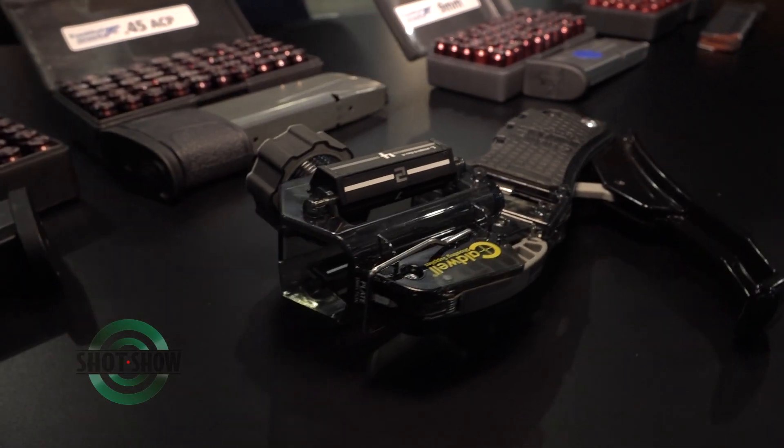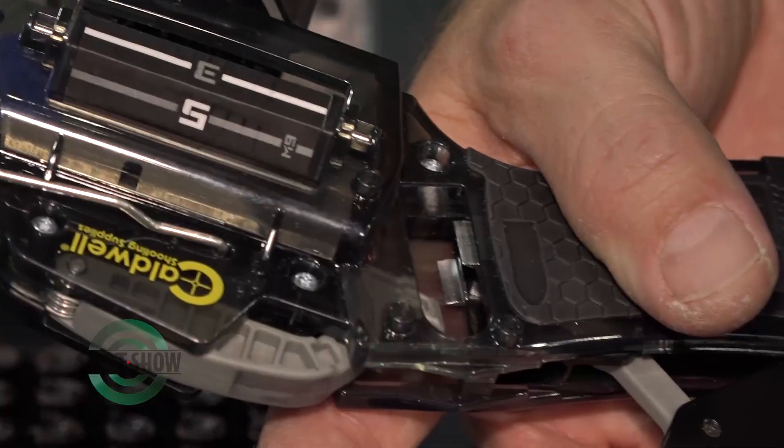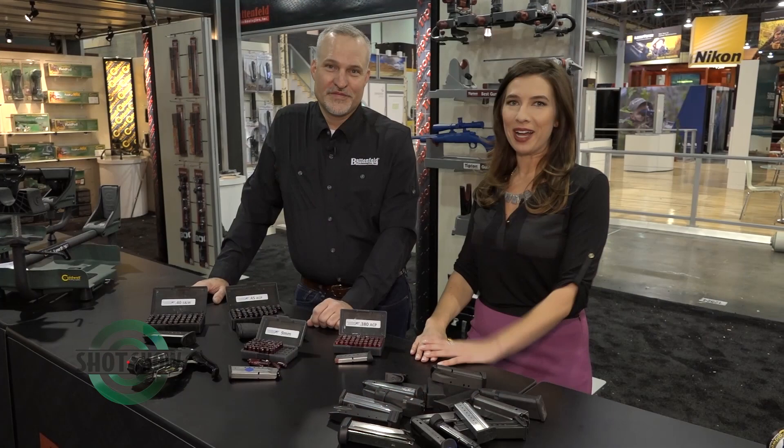We're able to deliver them to the market — we expect the retail prices to be between $39 and $49. We're starting to ship next week as soon as we get back from the show; we've got our first shipments that have passed all the quality inspections and they're ready to go. Come on down to the Battenfeld Technologies booth — this is the SHOT Show Product Spotlight.